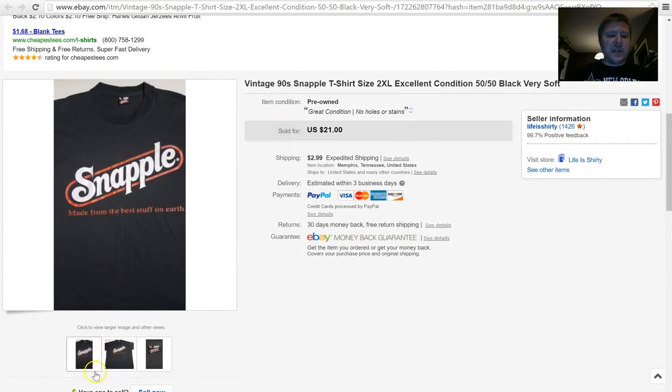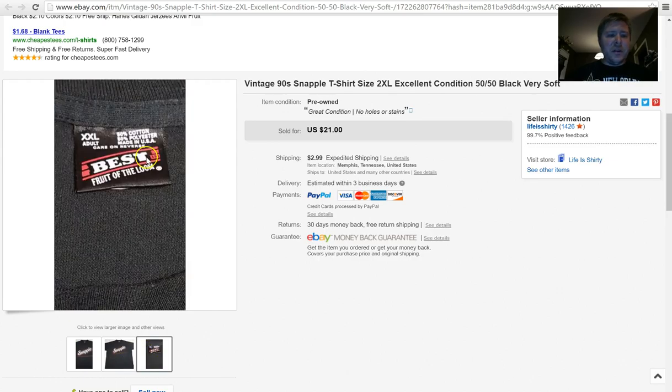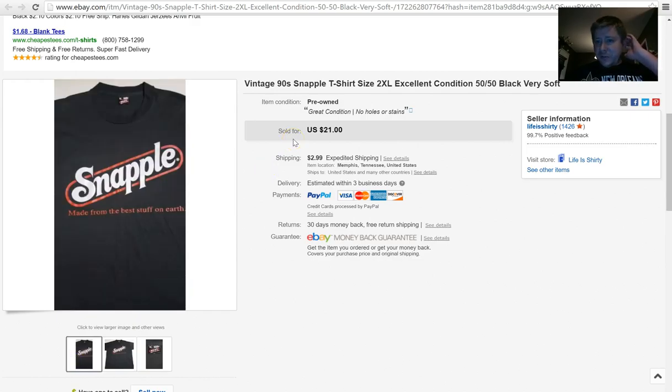Speaking of vintage, here's a Snapple t-shirt from the 90s. It has the Fruit of the Loom 'The Best' tag, which is a 90s tag — early to mid 90s. I picked it up, it's 50/50 cotton-polyester, which is a thumbs up in the vintage t-shirt world. It sold at full asking price — $21 plus $2.99 shipping. I think I underestimated the shipping since it was a bigger shirt and cost around $3.60 to ship, but still a good sell.